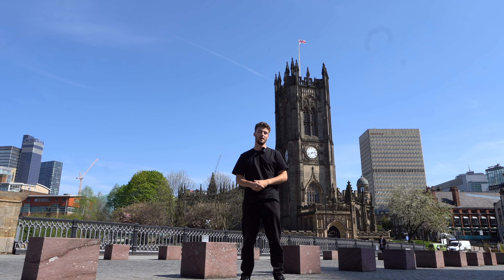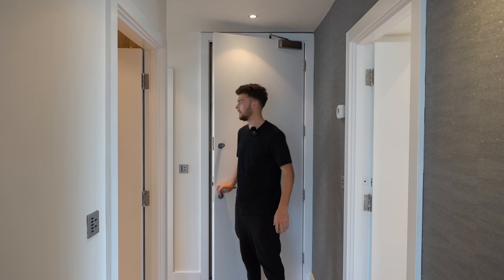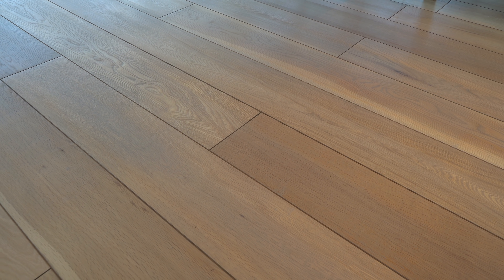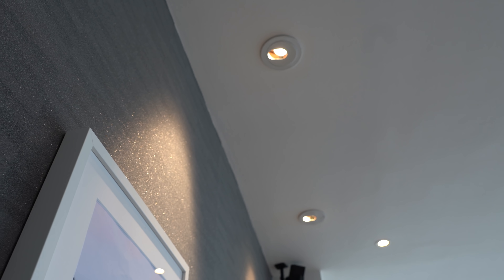We're in the apartment now, in the entrance hall through this massive door - gigantic. We've got some wood flooring and this textured wallpaper. The spotlights shine down on it and they really sparkle off because of that textured feel.